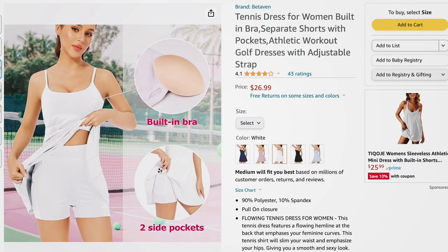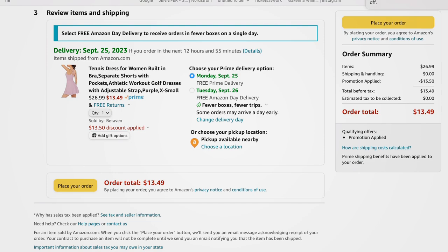Next is a tennis dress with matching shorts sold separately — an amazing deal. It has a crisscross back, it's nice and flowy, with a side pocket built into the shorts. Comes in dark purple, lavender, white, black, and light blue. Sizes extra small to extra large. Regularly $26.99, with the coupon code it comes down to $13.49.